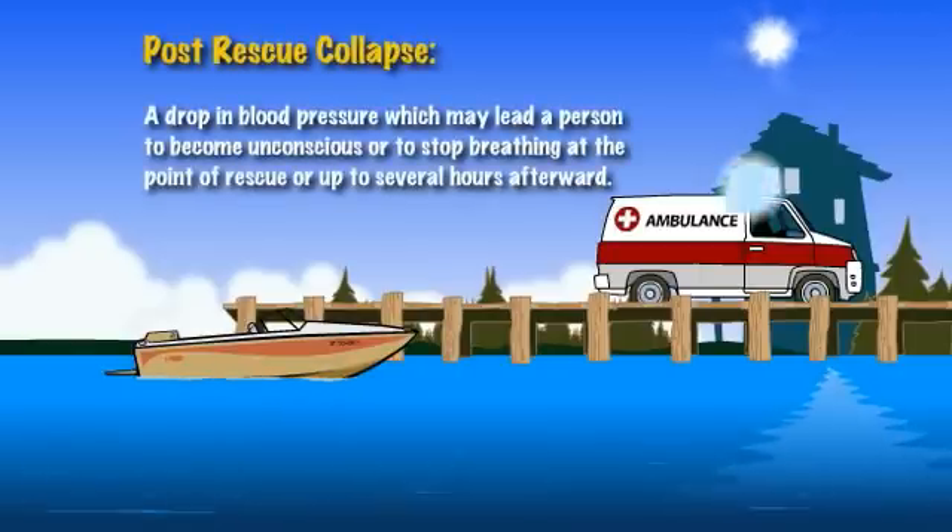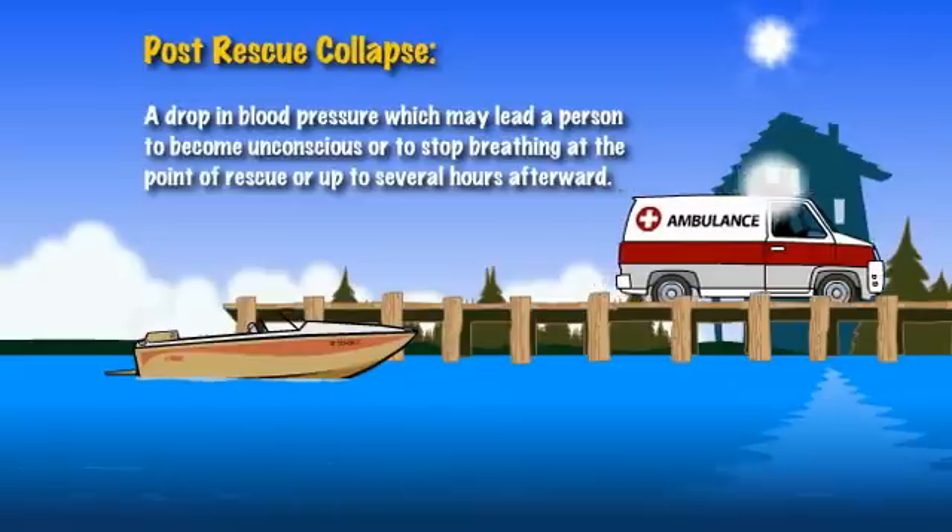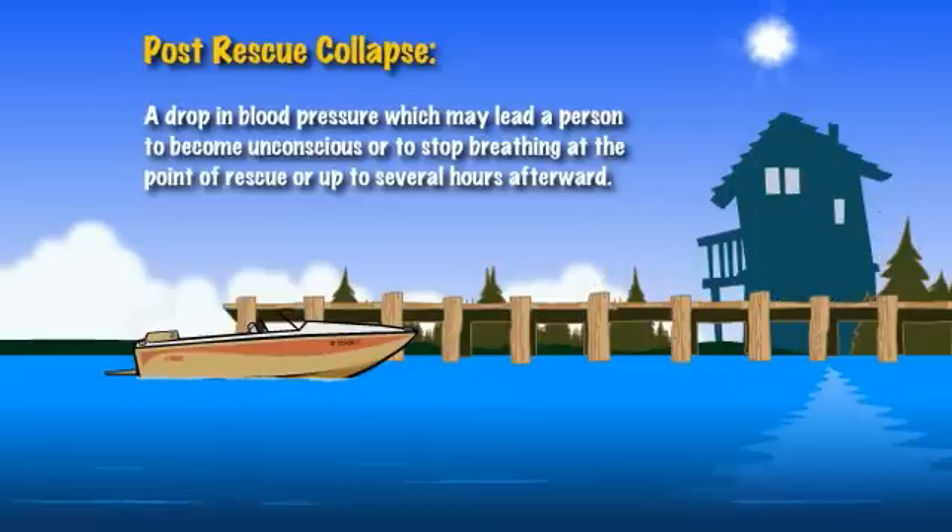Close Rescue Collapse. A drop in blood pressure may lead a person to become unconscious or to stop breathing at the point of rescue, or up to several hours afterward.